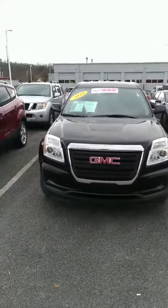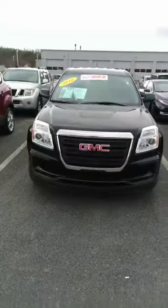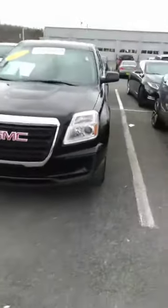Hey, this is Sidney at Tri-Seated Nissan. Here's that 2016 GMC Terrain that you're interested in — black in color with nice alloy wheels.